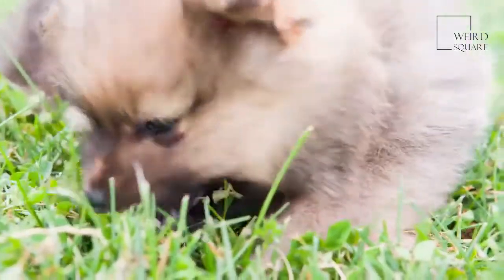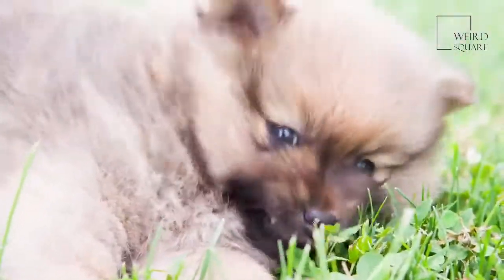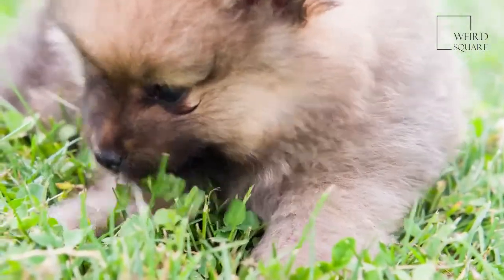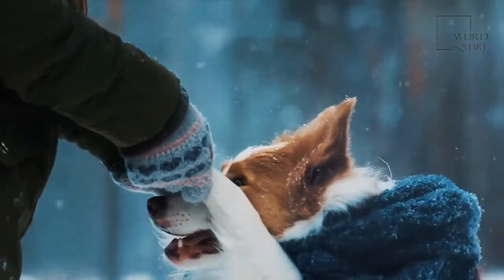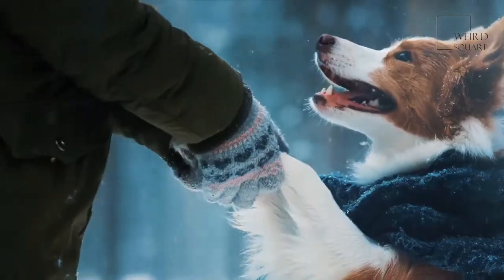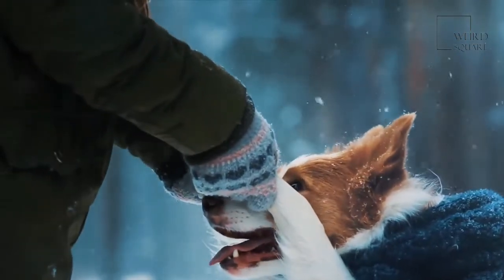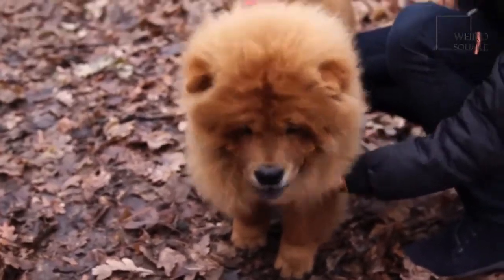Whether a purebred or a mix, these dogs are not known to be very social and are also not very outgoing. Their temperament is such that they can get very suspicious of strangers and can often get very aggressive with other dogs. For them to be comfortable around other dogs, they must be introduced to socializing concepts very early on in life. Though this disposition is what makes them protective watchdogs, families with other pets may need to put in extra work to train them to be civil. They can also often cause chaos with their alarm barking, which needs to be controlled.